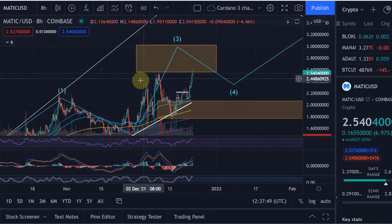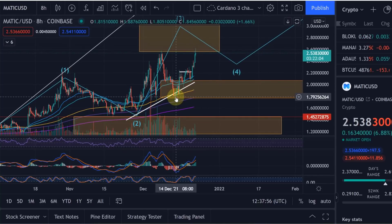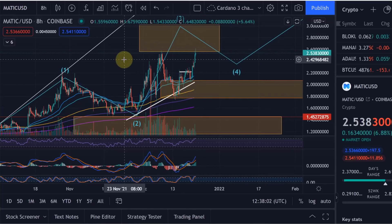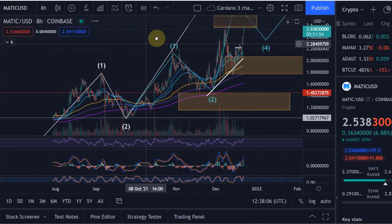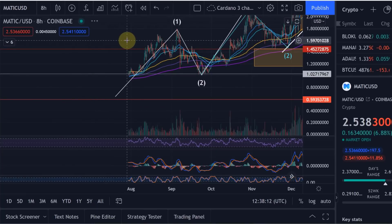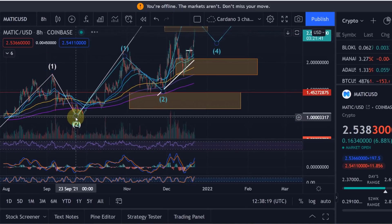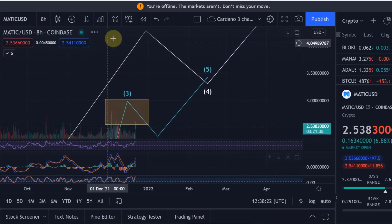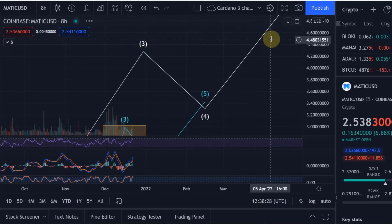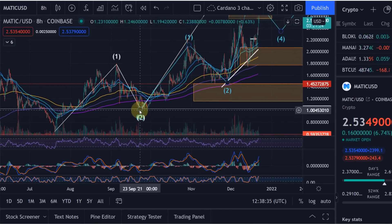I told you before that if we manage to get into the target area again and find support down here without dropping lower, this could be confirmation that we push much higher towards four dollars. Starting to count from the low: we have a wave one, came down in a wave two, moving up in a wave three, coming down in a wave four, and then wave five to the upside.